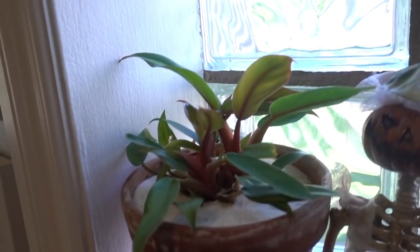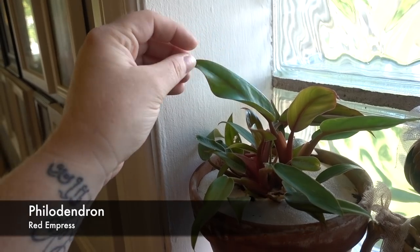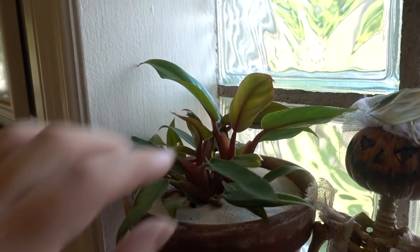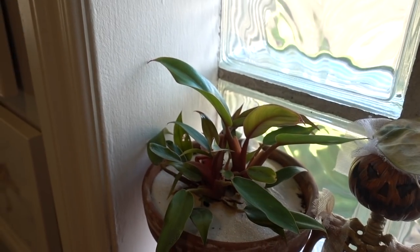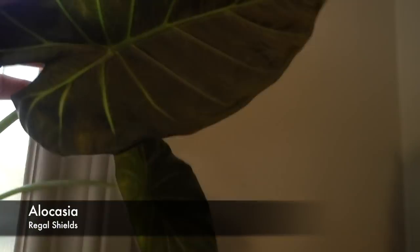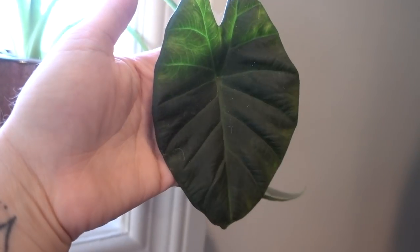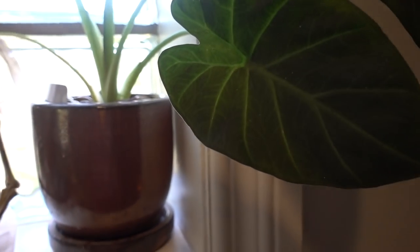This one is a Philodendron — I'll find out the name. I repotted it and it's doing really well — it loves this spot. This is my Alocasia Regal Shields — look at how pretty that leaf is. It's got one leaf that's probably on its way out, but that's okay. That happens.